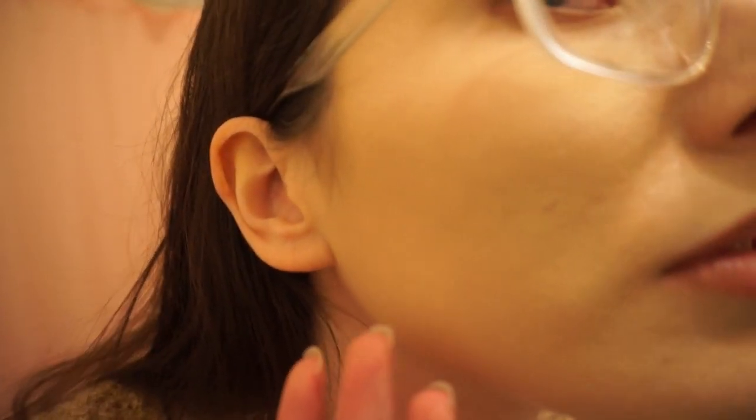You can see the texture right here — not as bad. Definitely not as bad as it was before. My forehead — I still have some bumps there, but it's not as bad. I feel like this new prescription has definitely taken the bumpiness, especially on my forehead, down some. It used to be a lot worse. That's kind of what my skin looks like texture-wise with makeup on.